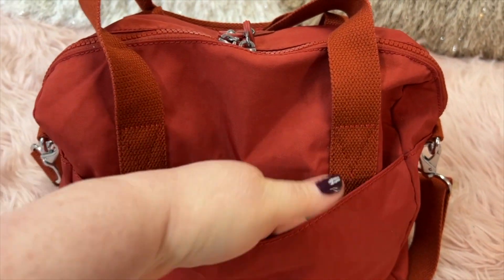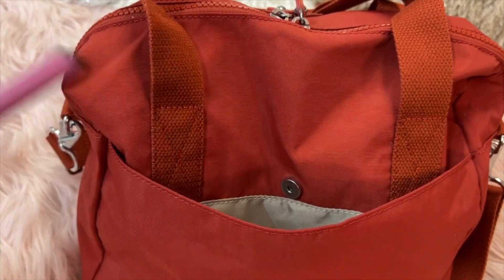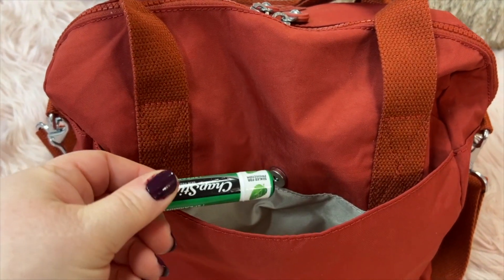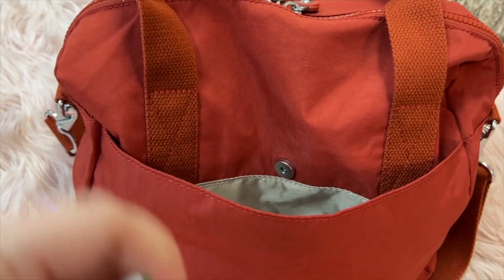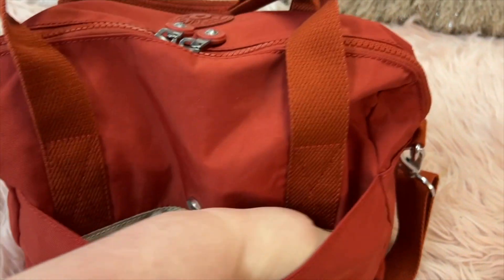This is also where I put my phone. I have my taser flashlight pen and my chapstick — this one is spearmint, one of my favorite chapsticks.